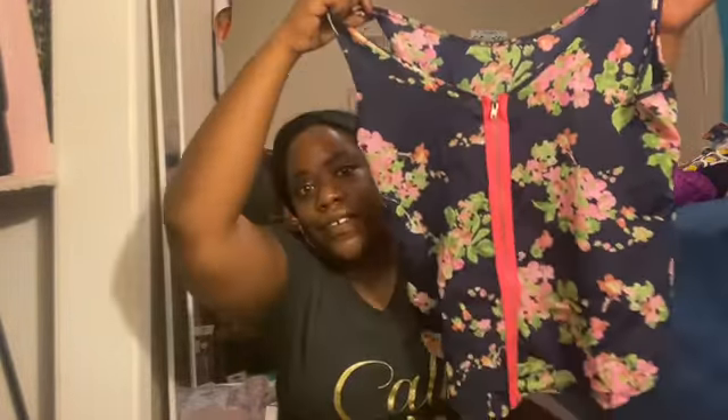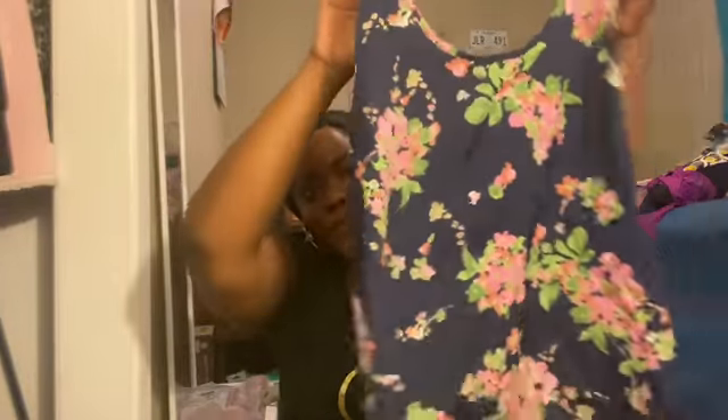Hey guys, welcome back to the video — welcome to part two of my huge thrift store haul! So I have this shirt; I think this is the back and this is the front, and it was $3.99.